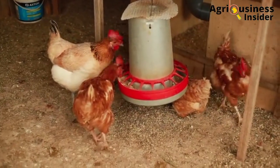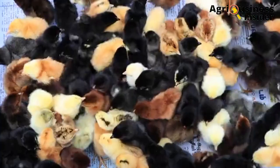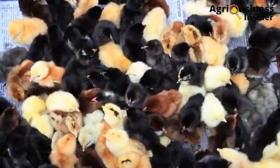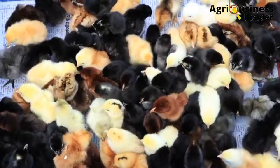Make sure that you hit the video on your screen right now so that you can learn how to boost the growth performance of your chicken by starting with the selection of healthy chicks.